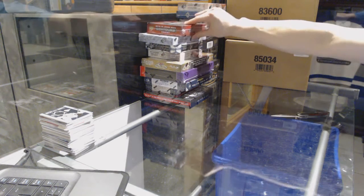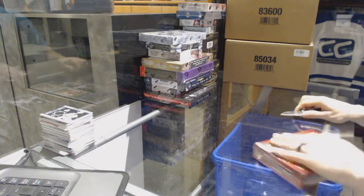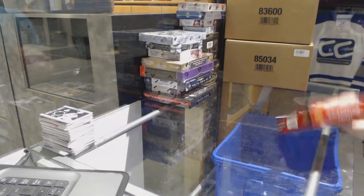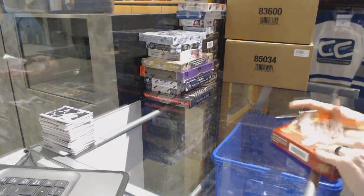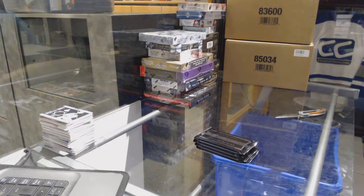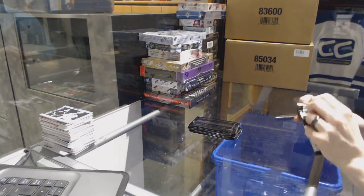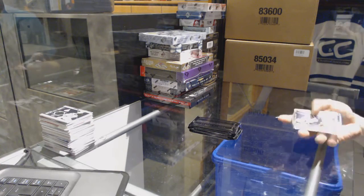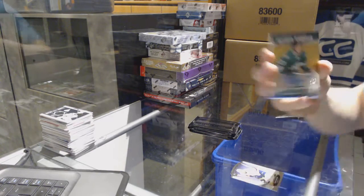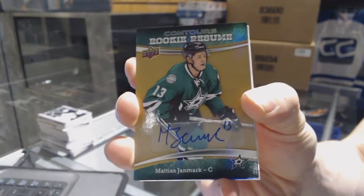All right, now on to the Contours. We've got a rookie resume autograph for the Dallas Stars, Matthias Janmark.